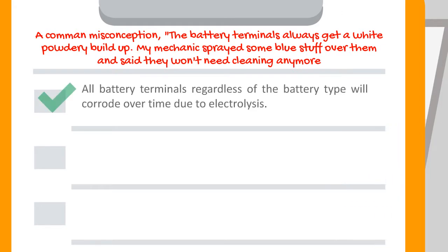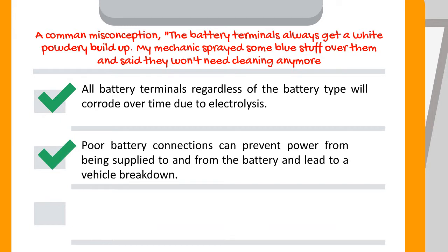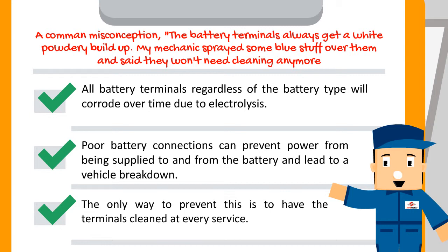This is not true. All battery terminals, regardless of the battery type, will corrode over time due to electrolysis. Poor battery connections can prevent power from being supplied to and from the battery and lead to a vehicle breakdown. The only way to prevent this is to have the terminals cleaned at every service.